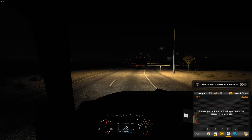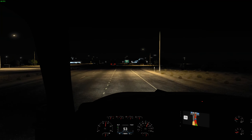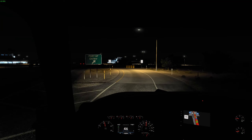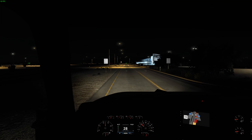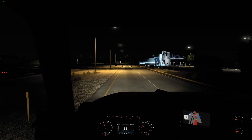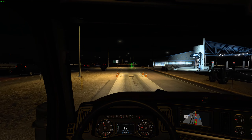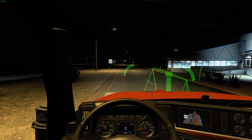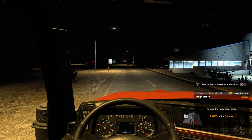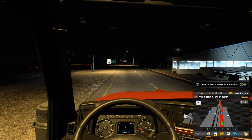Oh, we have to pull into the weigh station. I guess we don't have a pre-pass, so we have to pull into the port of entry. 15 miles per hour — we'll slow down but keep some speed rolling. Stop at the truck scale and activate the icon to submit to an inspection. We're 51,007 pounds. Thank you for your cooperation.